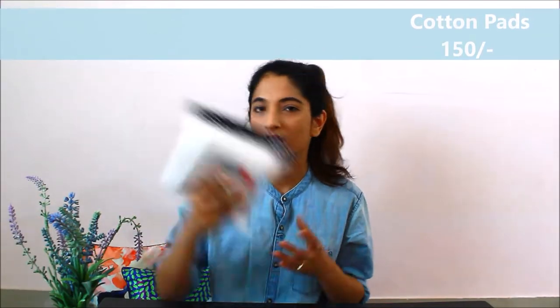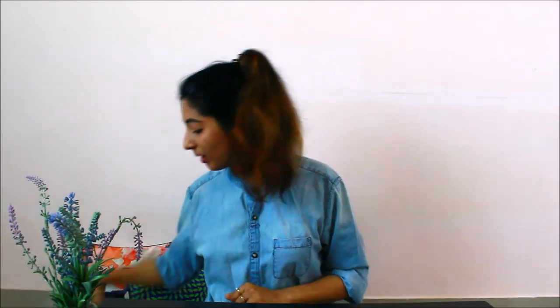Number two in the list is this cotton pad, 150 rupees. A cotton pad is always useful — you should always have it at home. The third product is a place mat, and this is 190 rupees. It's like a normal place mat. I used to put it on the dining table. Very easy and good for regular day-to-day use.